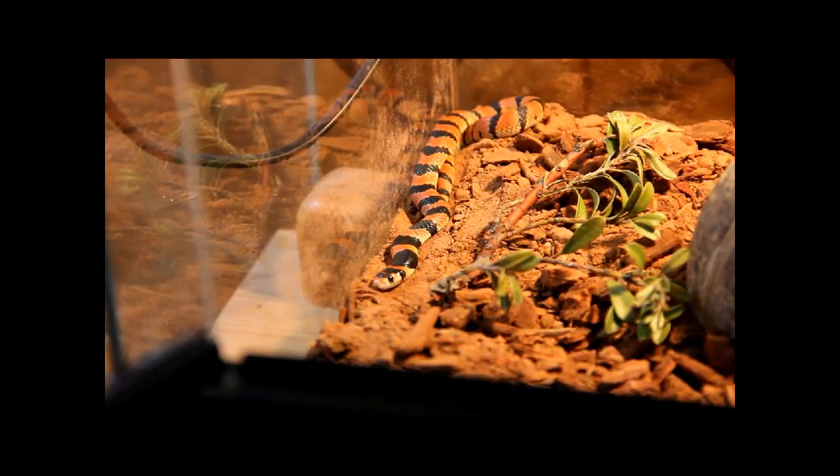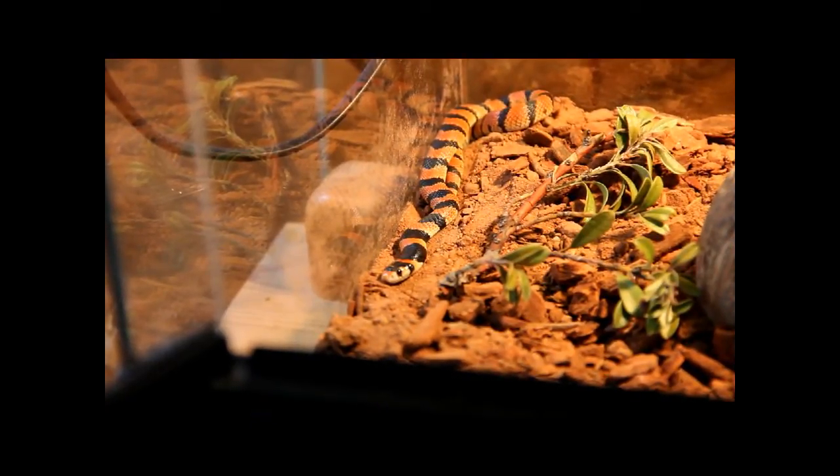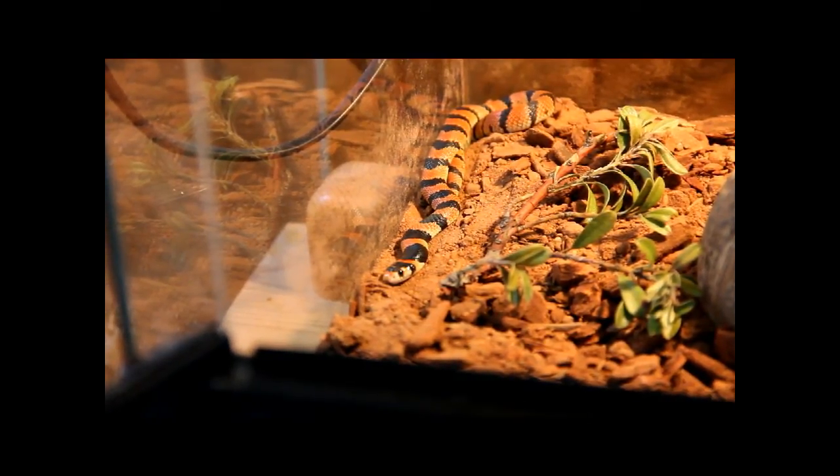Alright, after all the Death Adder videos, we finally have an Elapid that looks like an Elapid. This is an Aspidelaps lubricus lubricus — I believe it's the Cape Coral Cobra. It's not a true cobra; its venom is nowhere near as strong as a Naja species. What a beautiful fossorial snake nevertheless.